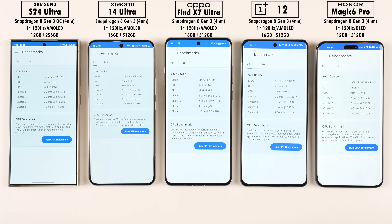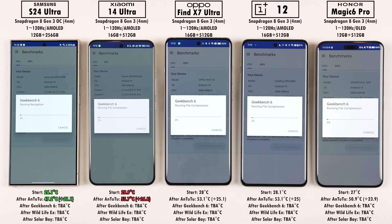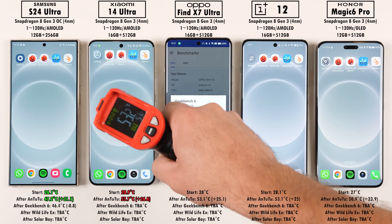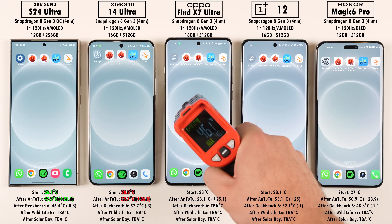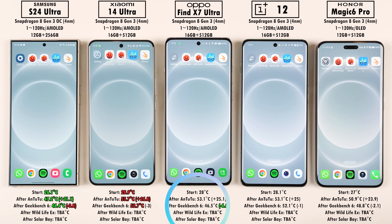The next benchmark is Geekbench version 6, which has changed from version 5. Version 5 tested multi-cores using multiple individual tasks, while version 6 uses all cores together on one shared workload — so scores are slightly different and a little higher. Notably, the Oppo took much longer and appeared to be throttling. Afterwards, the Oppo dropped by 6.6 degrees Celsius, while the S24 Ultra dropped by only 0.8 degrees and remained the coolest, with the Xiaomi still the hottest.